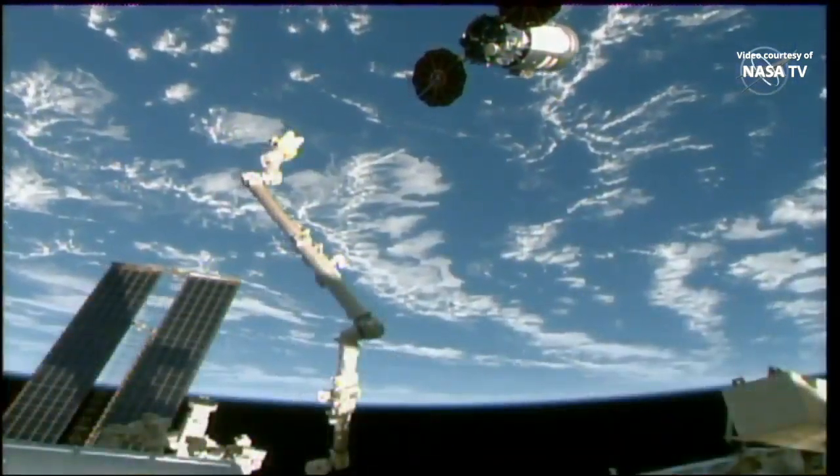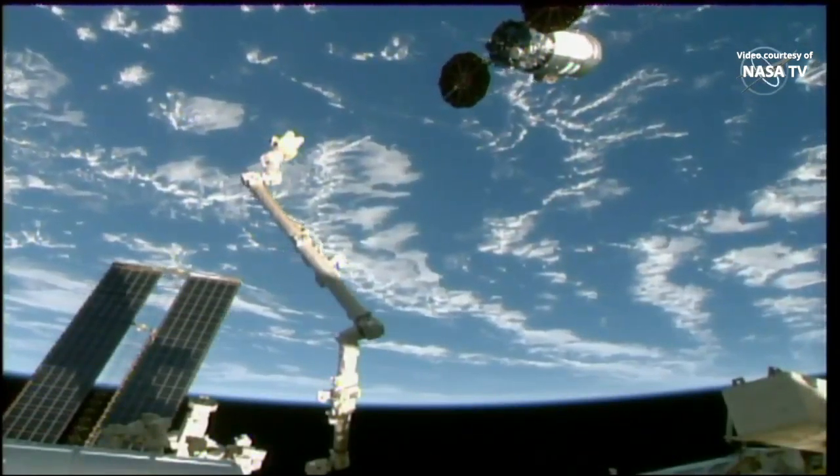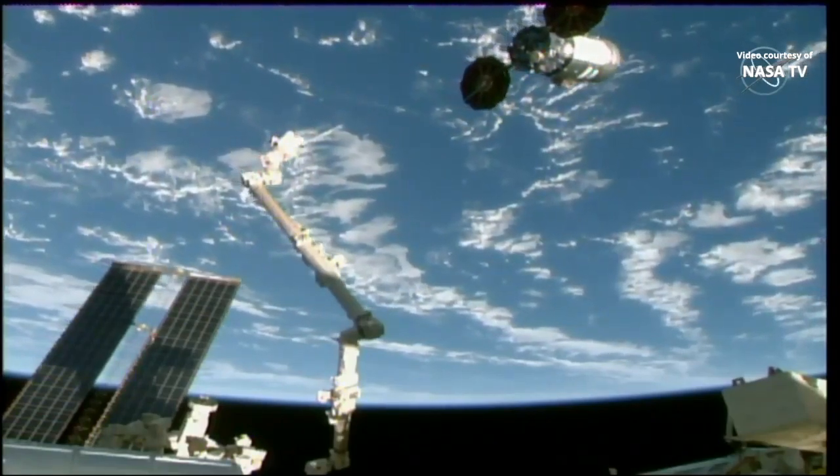Once Cygnus exits the neighborhood of the space station, Northrop Grumman teams will take full control of the spacecraft to begin its secondary mission of the SAFIRE-4 experiment and those CubeSat deployments.